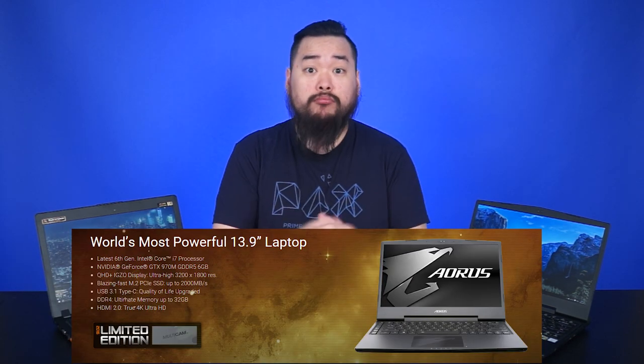So some of you might be thinking the P34 isn't too bad, but feel it's missing just that je ne sais quoi. Well, let me tell you about the Aorus X3 Plus. For those of you who don't know, Gigabyte is the parent company of Aorus — they're more of a gaming-focused brand. Aorus claims that the X3 is the world's most powerful 13.9-inch laptop.